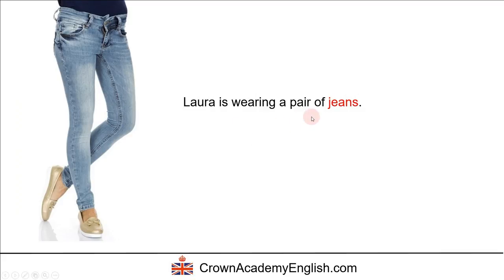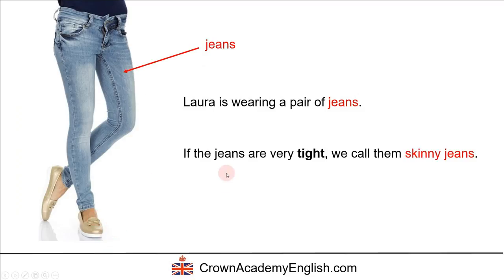Laura is wearing a pair of jeans, and as you can also see, Laura is also wearing a pair of flat shoes. Some more information about the jeans: if the jeans are very tight, we call them skinny jeans. Tight means very, very close to the body — if they touch the body. So these we can call skinny jeans, because it's close to the skin.